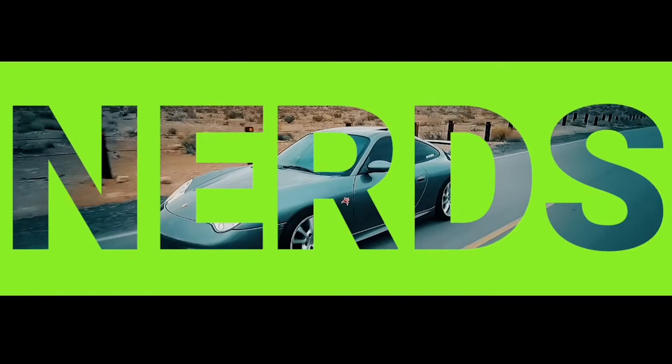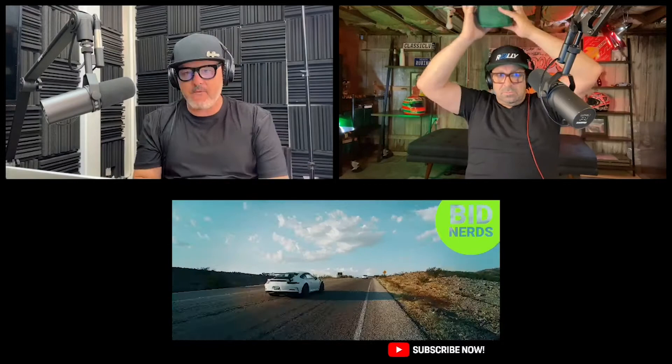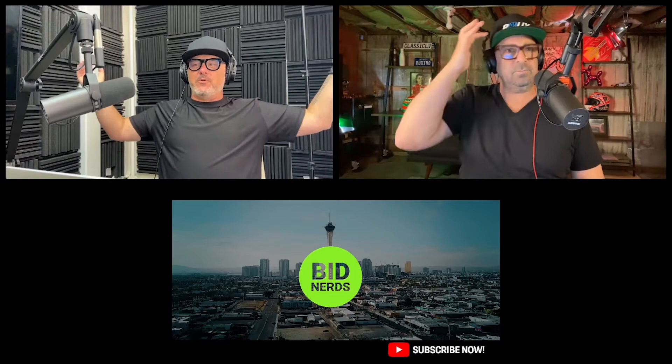What are you people doing? You're watching BidNerds. Thanks a lot. No, really. Thanks, guys. We appreciate you being here.